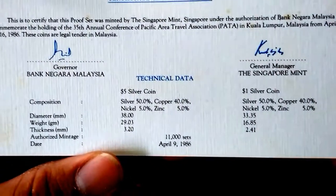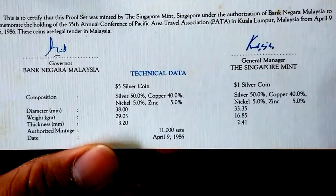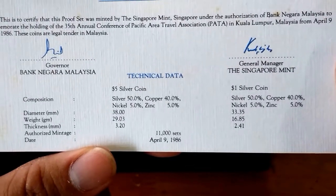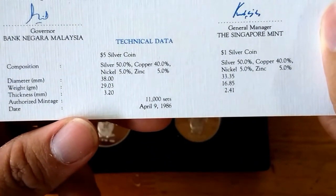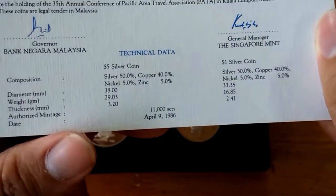Both coins are silver — a one ringgit silver coin and a five ringgit silver coin. Both are the 0.5 silver type. The mintage for this set is 11,000 sets and the issue date is April 9, 1986.